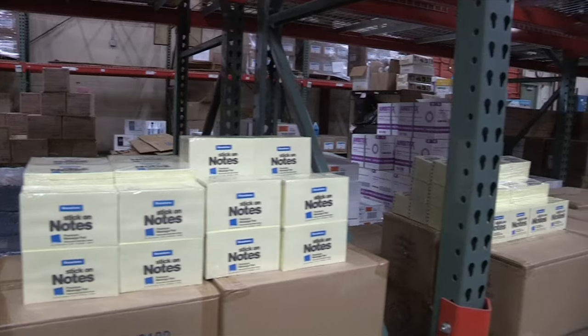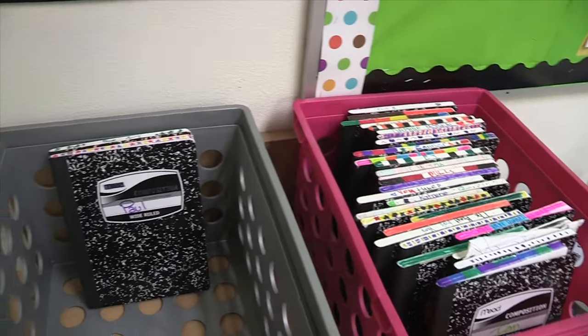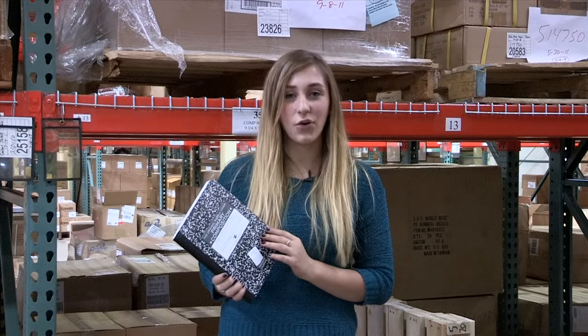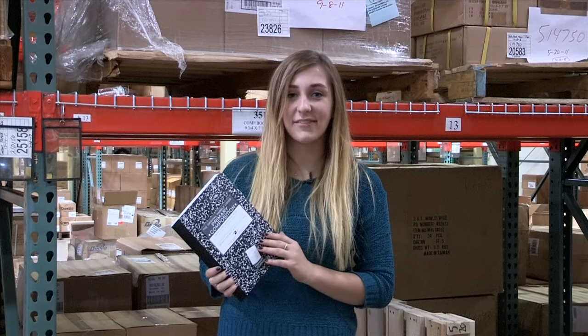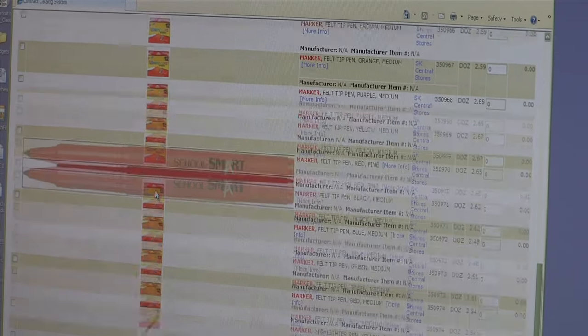Central Stores' purpose is to provide teachers and staff with the supplies they need when they need them. So how does it all work? If a teacher is running low on composition books, for example, they can log in to the SK online ordering catalog and print out a list of items that they need.